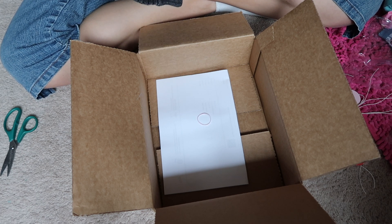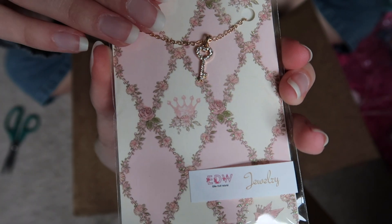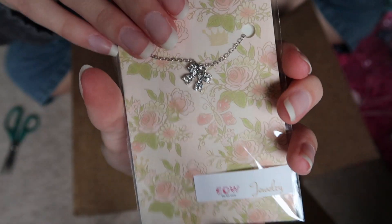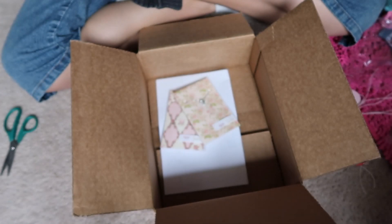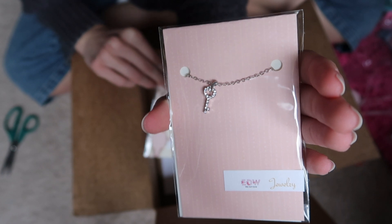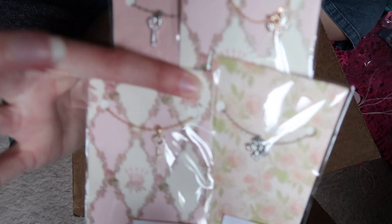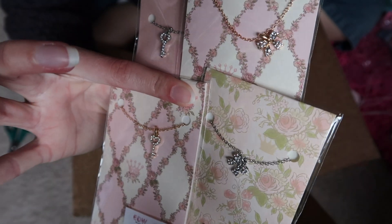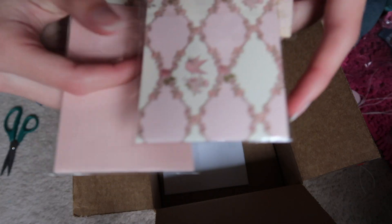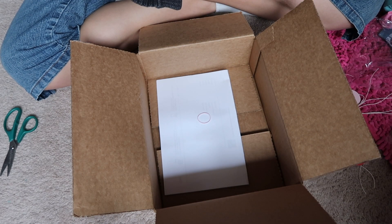I got a bunch of jewelry which I won't open individually — I'll just show you. There's this gold key, a silver bow, a gold bow, and a silver key. So basically I just got gold and silver in both the key and the bow shapes, and they're so adorable. I love the paper she pairs them with — it's sparkly and so pretty.